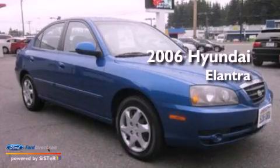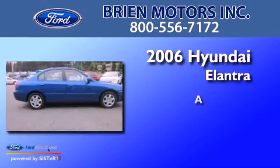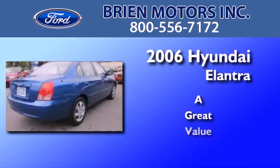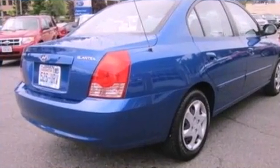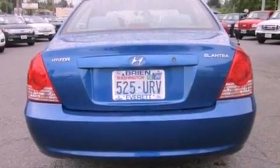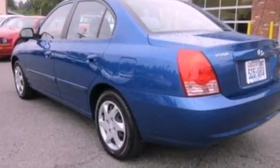This is a 2006 Hyundai Elantra. Features include air conditioning, a second row folding seat, cruise control, a six speaker audio system, and four wheel independent suspension.